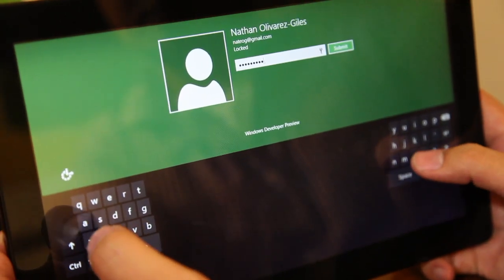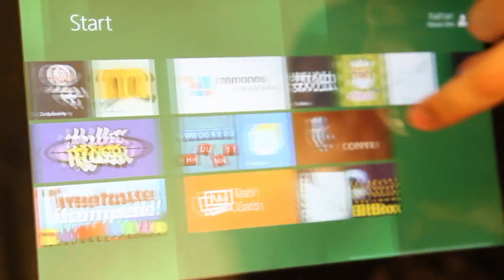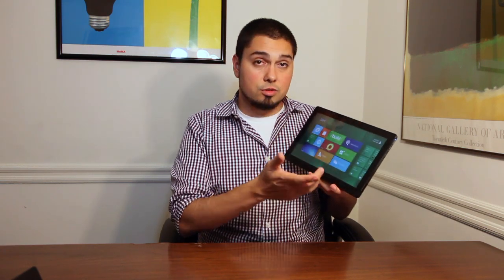Once you actually log into Windows 8, this is what you're going to get. And if it reminds you a lot of Windows Phone, well, it's supposed to. It has what Microsoft calls its Metro user interface, and it's pretty slick. It's really responsive, looks really nice, scrolls really quickly.